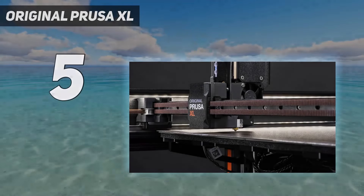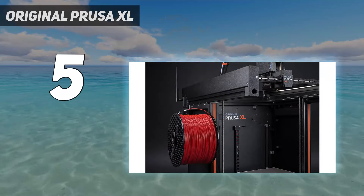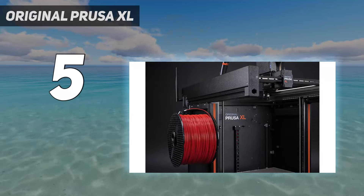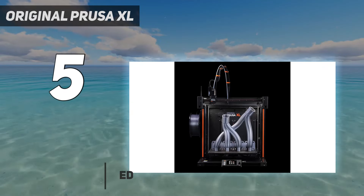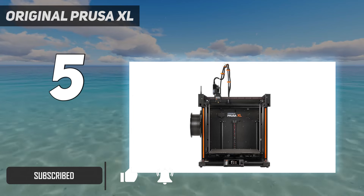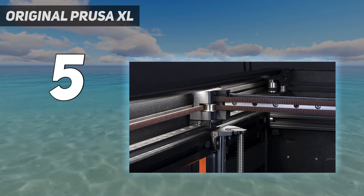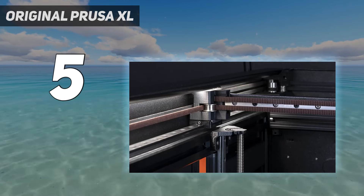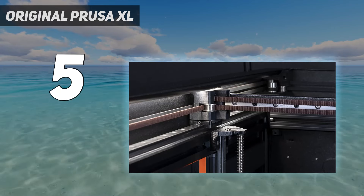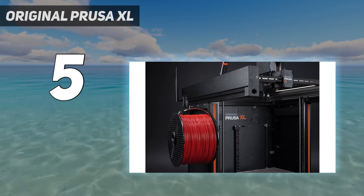Starting at number five: Original Prusa XL. We're finally seeing 3D printers catch up with Bambu Lab's automatic material system. First launched in 2021 and capable of producing four-color prints with a single unit, Prusa's XL has surpassed the X1 Carbon with a five-spool tool changer system that is faster and far less wasteful, because each spool has a dedicated filament path and its own hot end.